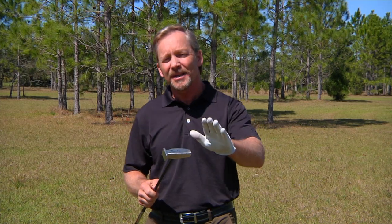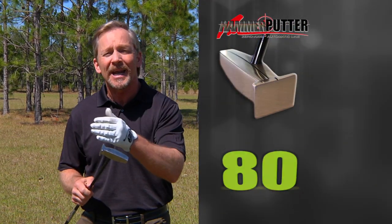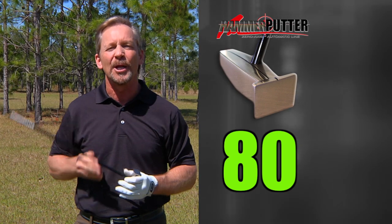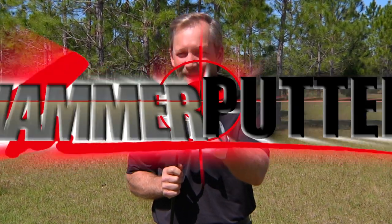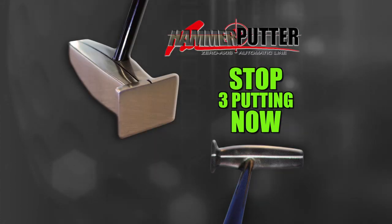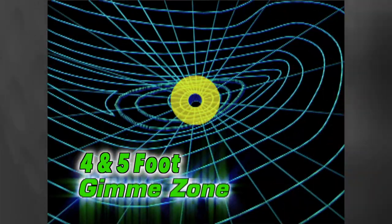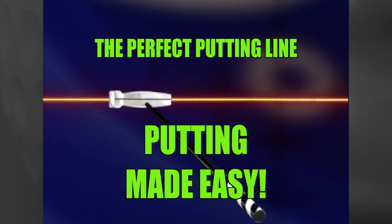Here's the bottom line: if you're shooting 100, you're going to shoot 90 with the Hammer Putter. If you're shooting in the 90s, you're going to shoot in the 80s. If you're shooting in the 80s and you start putting with the Hammer all-sweet-spot right down the line, you're going to be shooting in the 70s. This putter will take your golf game to the next level. Putting is about two things: speed and alignment. The Hammer Putter solves alignment with the only sweet spot in putting, so all you have to do is judge the speed of the green.